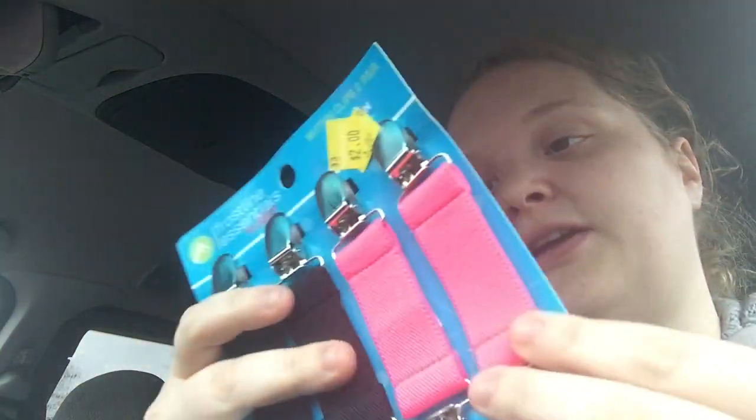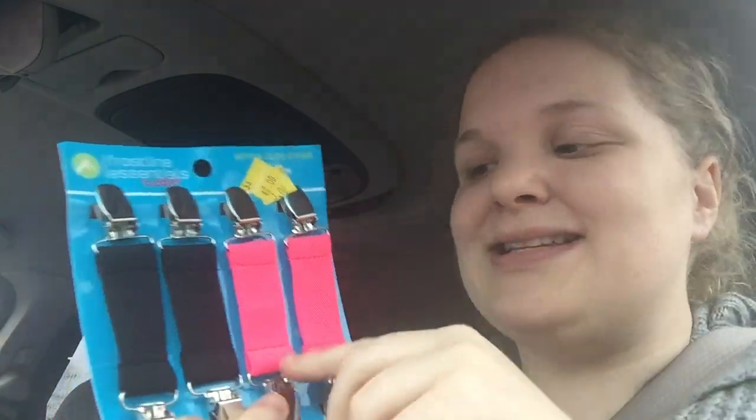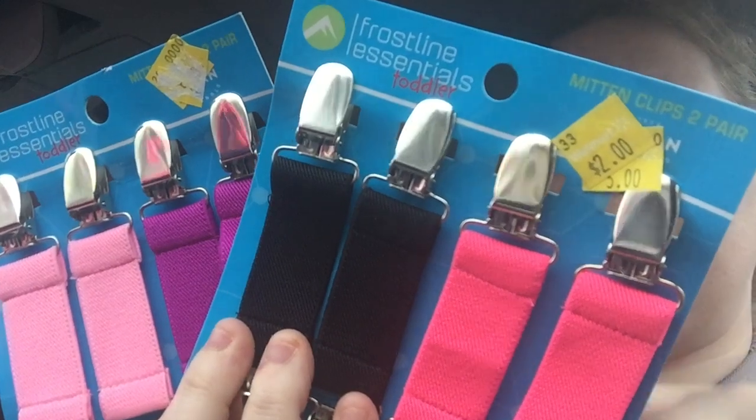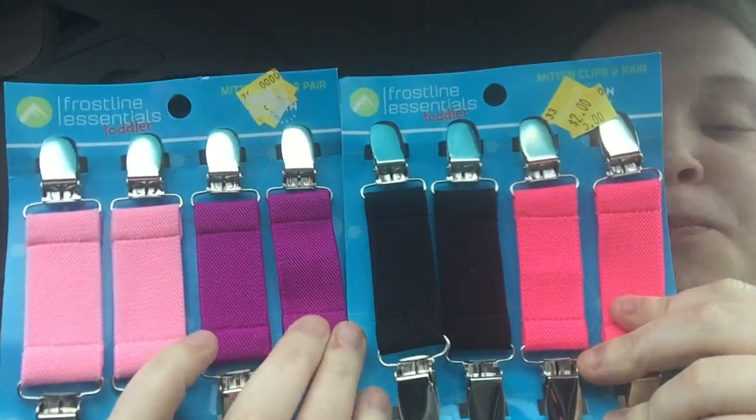The final thing I picked up is actually for me - these are meant to be mitten clips for kids, but they were on clearance for $2. What I'm actually going to use them for is on the inside of my dresses so you can take them in around the bust and make a more fitted look - you wear them on the inside of your clothing so they're not seen. Originally $8, so not bad. That is everything! I am going to post a giveaway, I've just been super busy. Thank you for helping me hit over 100 subscribers - I have to go get my kid, talk to you all later, bye!